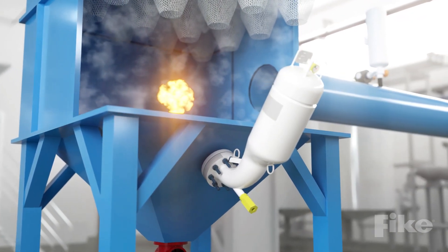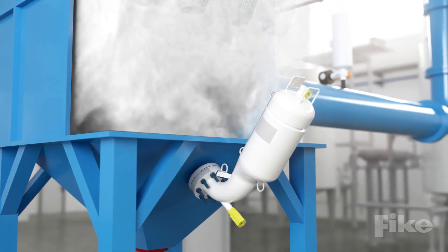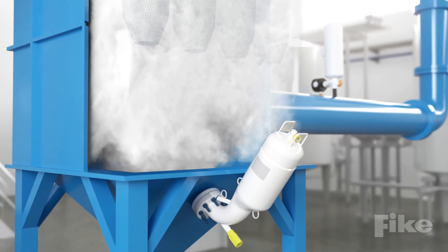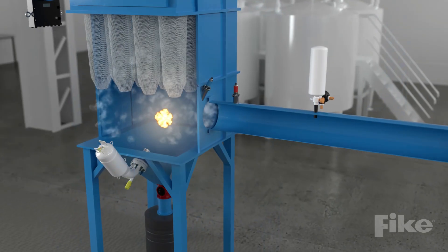If explosion suppression is being used to mitigate the deflagration, a FIC canister will rapidly discharge chemical agent into the volume. The agent extinguishes the flame and stops further pressure rise to prevent equipment damage and avoid post-explosion fires.